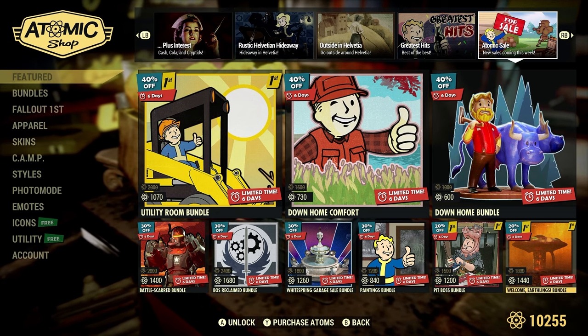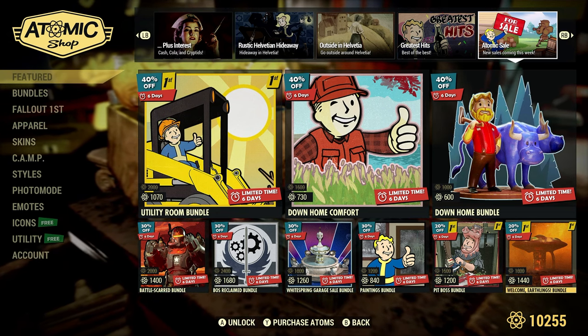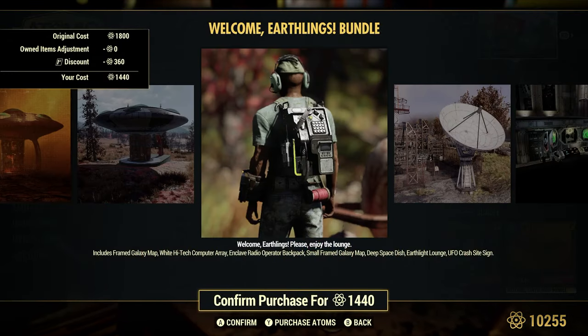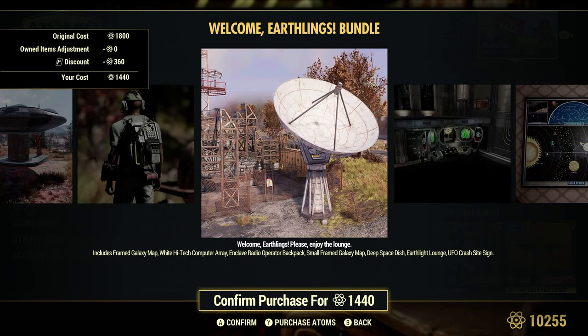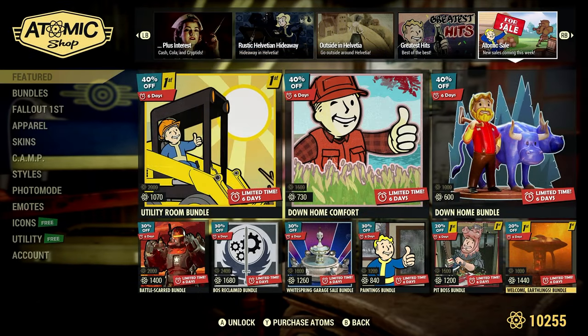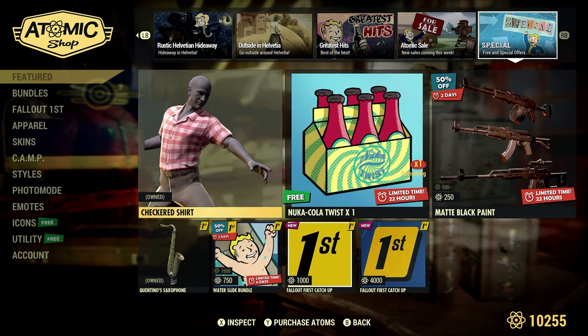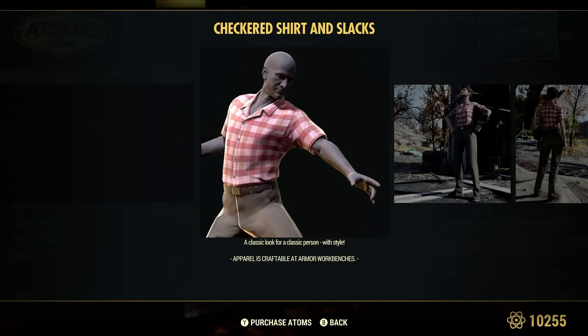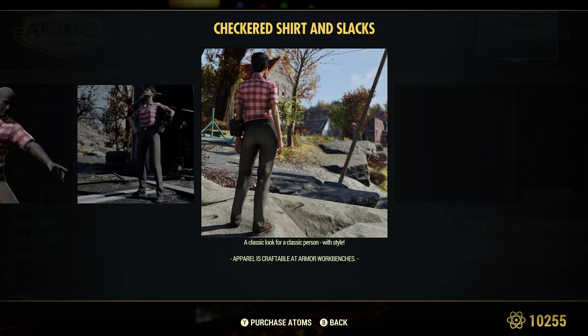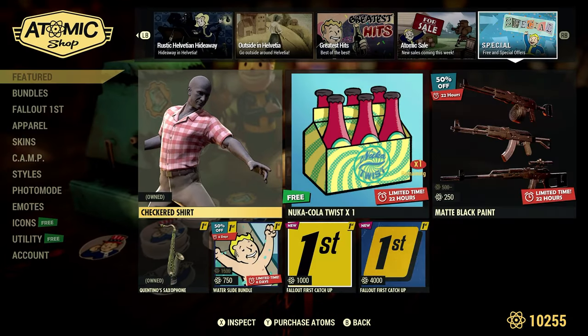The Welcome Earthlings Bundle is 20% off for Fallout First members at 1,440 atoms — there's a bunch of stuff in here and I've had it for a couple of weeks. Special free offers: the Checkered Shirt and Slacks — I already own that apparently.